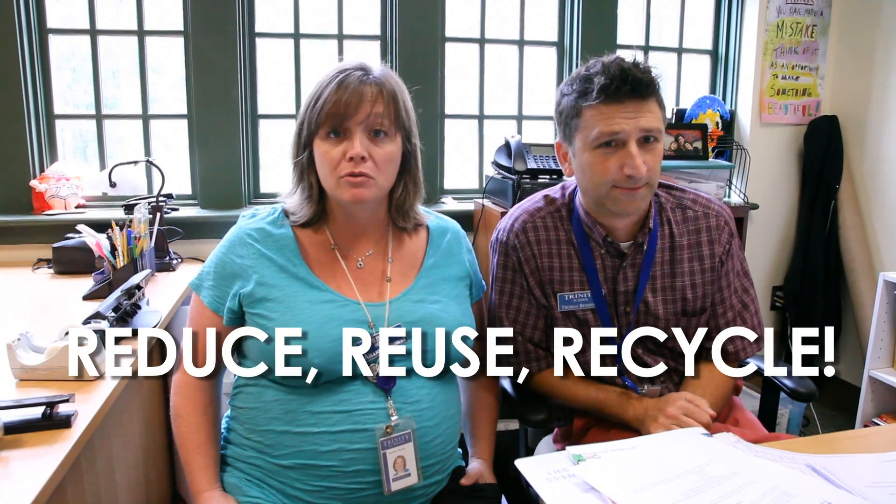Hello! Welcome to EnviroTips. EnviroTips is a segment during which 5th graders will fill you in on ways which you can help treat the environment better. Today we're going to talk to you about the common phrase: reduce, reuse, recycle.